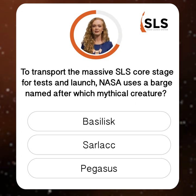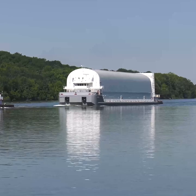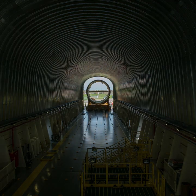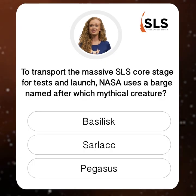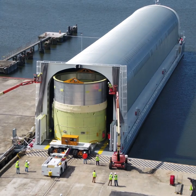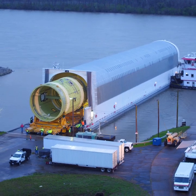Which one of these fantastic beasts is the inspiration for the name of NASA's barge? You don't have to be Newt Scamander to figure this one out. It takes a much bigger boat than the one Harry and his friends took in year one to transport the world's largest rocket stage. That's why NASA uses its barge, Pegasus — named after the divine winged stallion of Greek mythology. Pegasus is 310 feet long and 50 feet wide to accommodate the massive SLS core stage.